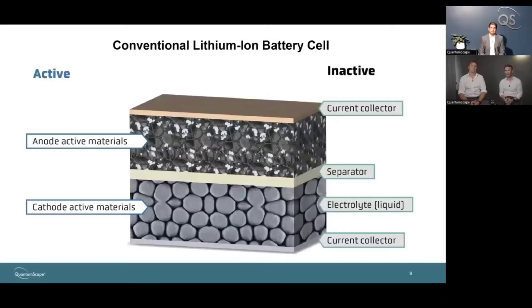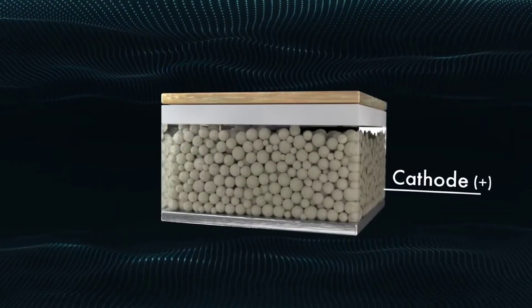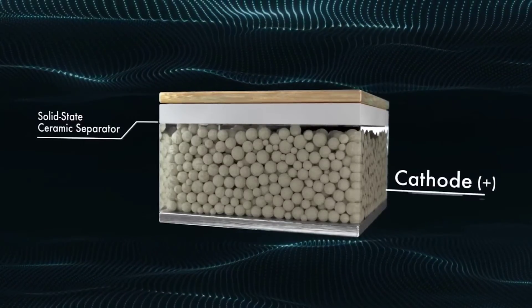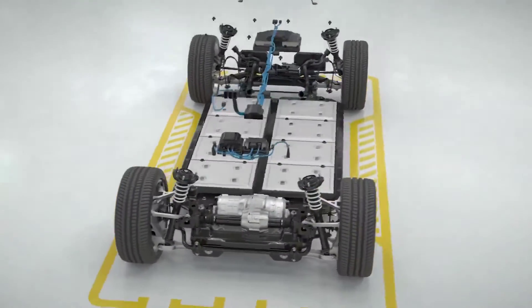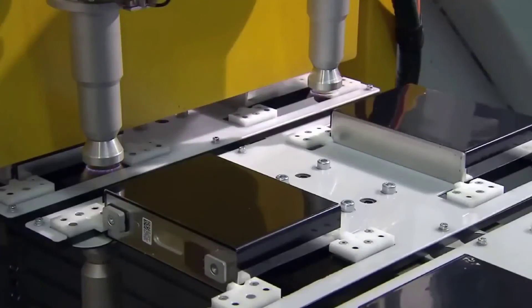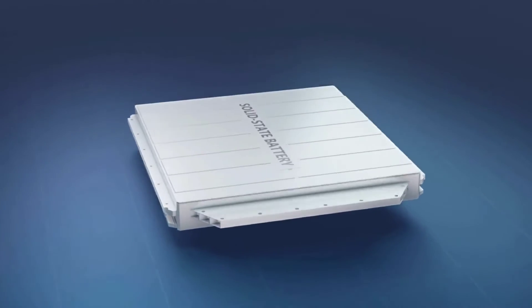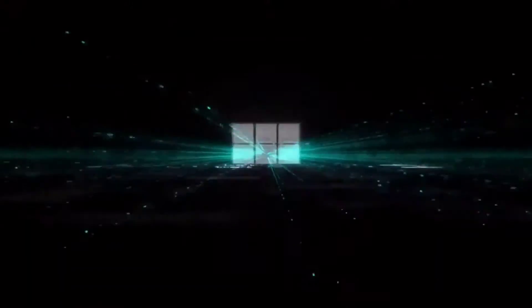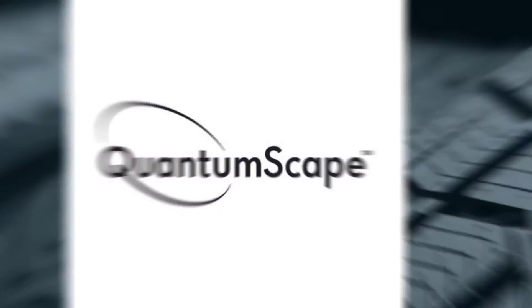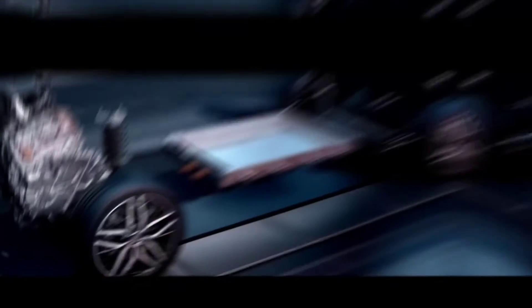QuantumScape last announced its quarterly earnings results on Wednesday, February 14th. The company reported $0.23 earnings per share for the quarter, missing analysts' consensus estimates of $0.19 by $0.04. During the same period in the previous year, the firm earned $0.25 EPS. On average, sell-side analysts predict that QuantumScape will post minus $0.95 EPS for the current fiscal year.